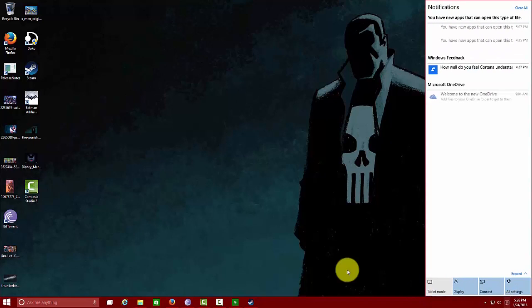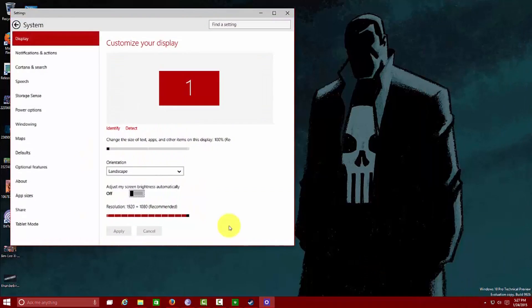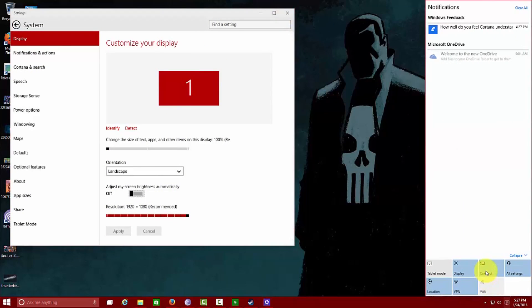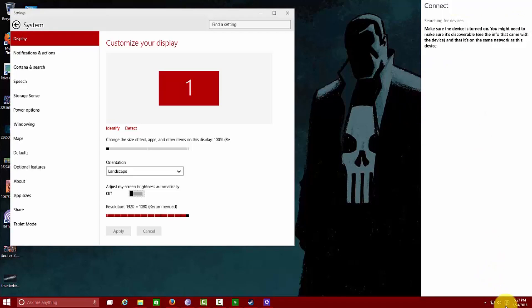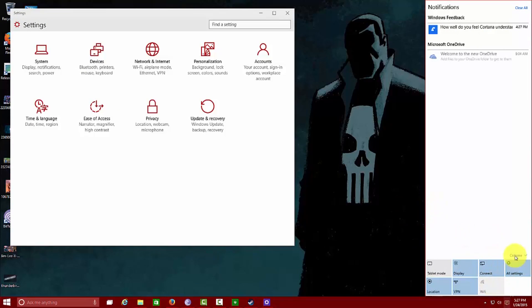Let's see if our notifications pop up — there we go. The Action Center is up. It pops out from right to left. If you're using a tablet, you swipe from right to left and it pops out. You have all your notifications — one for OneDrive I need to set up, some Windows feedback options, and some newly installed applications. You can dismiss any of those or click all. You can also expand settings options in there — location, VPN, display, connections for adding new devices, and 'All Settings' which takes you right to the settings menu. It's a very simple implementation and I like it. Hopefully it improves as we move forward.